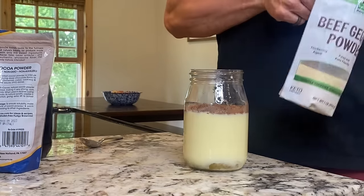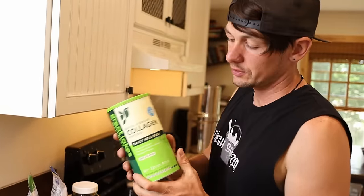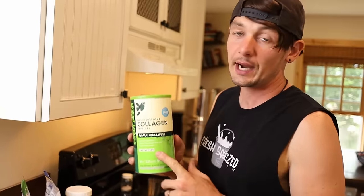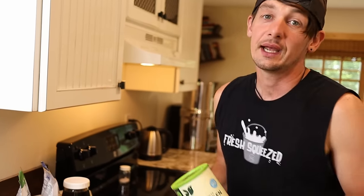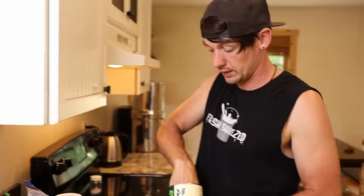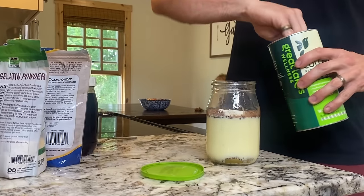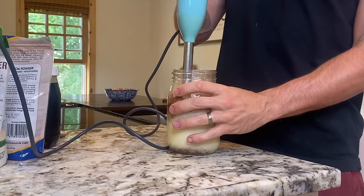I also put a little bit of beef gelatin in there — beef gelatin is really high in protein. I also put this collagen in here, something that me and Michelle really like. It's very high in protein, has a lot of amino acids, and it supports joint health. I've got a bad knee, and since I've been running a lot, I'm trying to take care of it. I put two scoops of this in there as well. I'm going to use this stick blender in the quart jar — this stick blender is awesome. It is the best way to make chocolate milk.